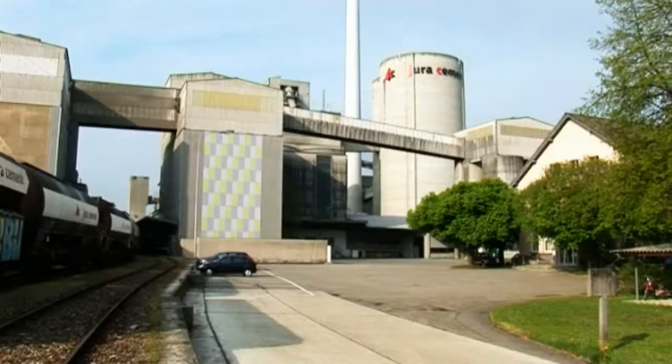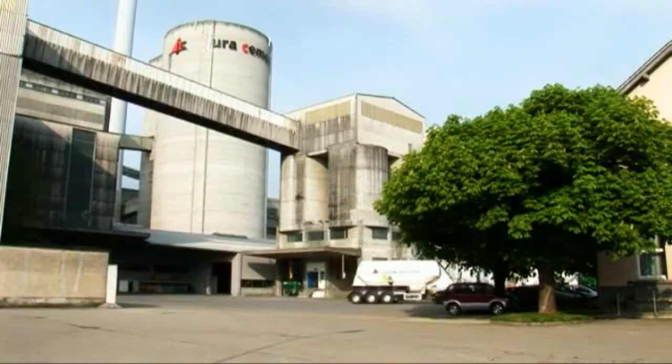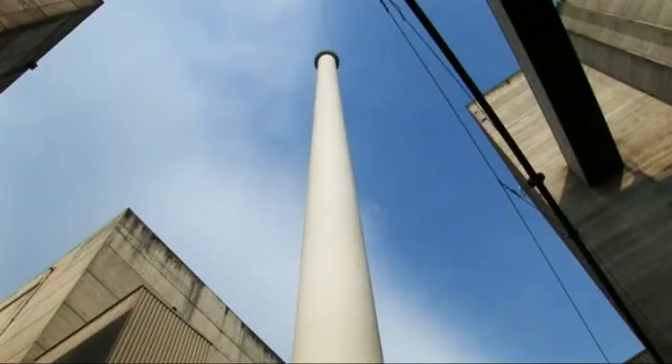January 2009, and the world's first ACS2000 6 kilovolt medium voltage drive goes online at Jura Cement, Switzerland's second largest cement producer.